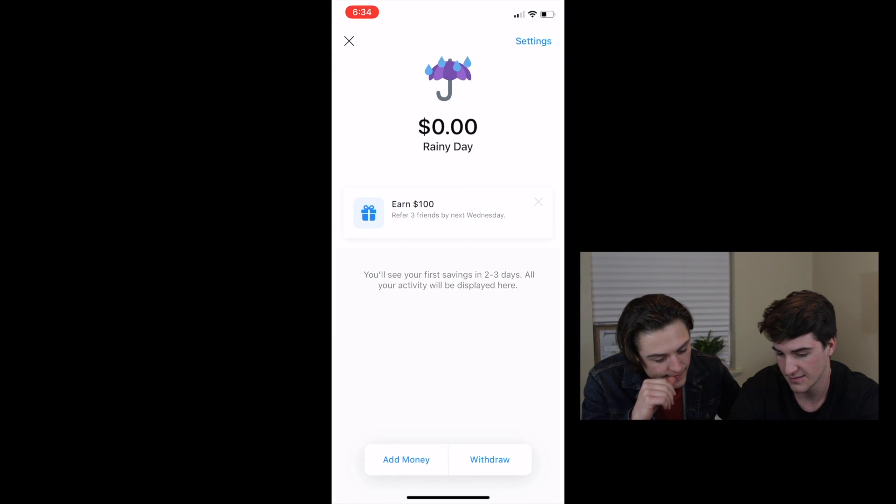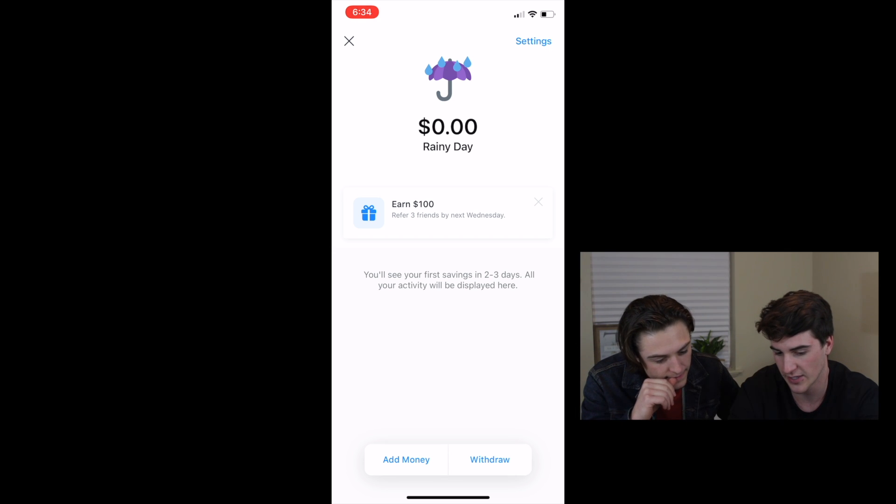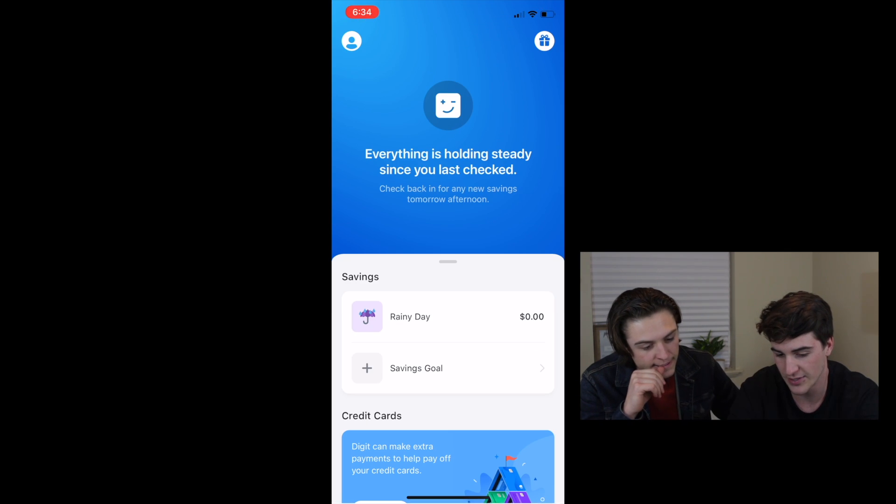How Digit works is it analyzes your spending habits and then automatically pulls from your linked checking account and puts it into either a debt payoff or your savings goals. It's super simple, super clean — honestly, a baby could do it.